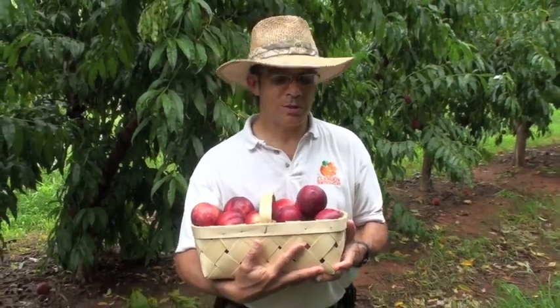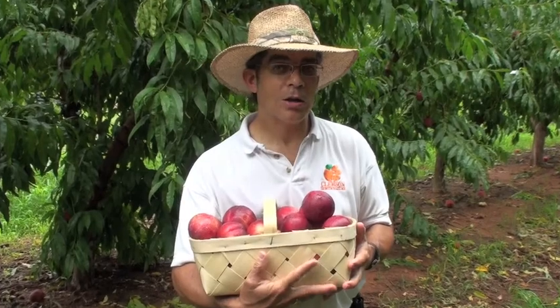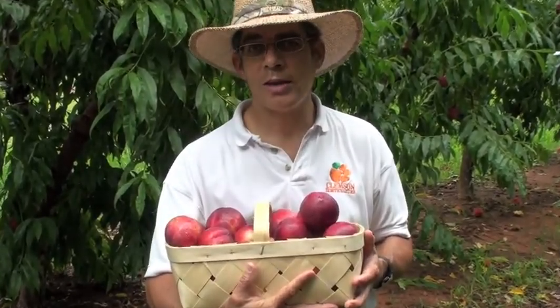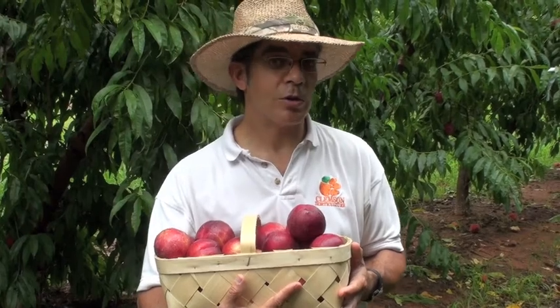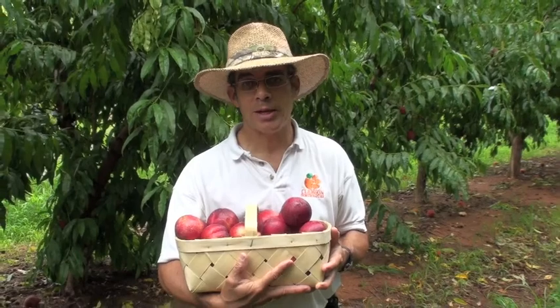This week we've got something different. This is Snow Queen. It also goes by the name Carla Rose, and it's a white flesh nectarine that's known for its excellent taste and aroma. It was developed in 1975 by David Armstrong of Armstrong Nurseries in Ontario, California, and the patent is no longer valid, so you can freely propagate it.